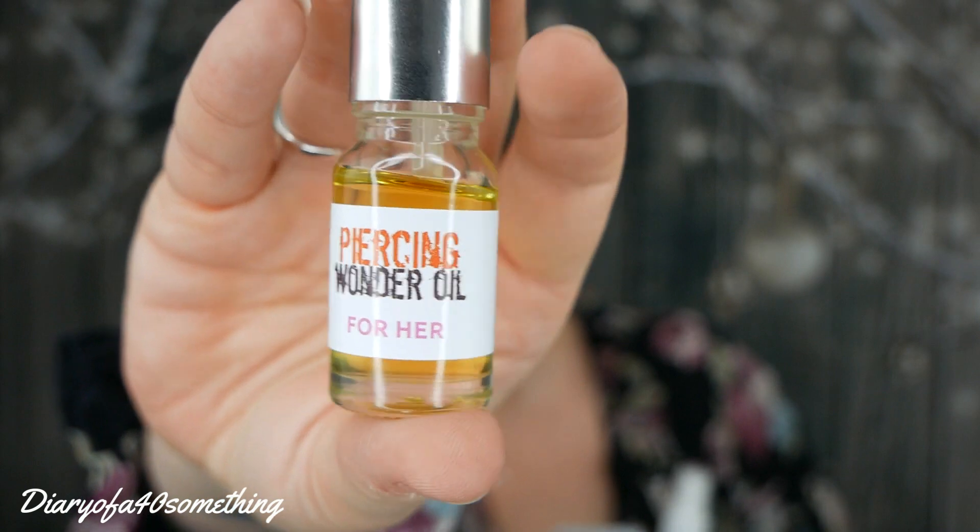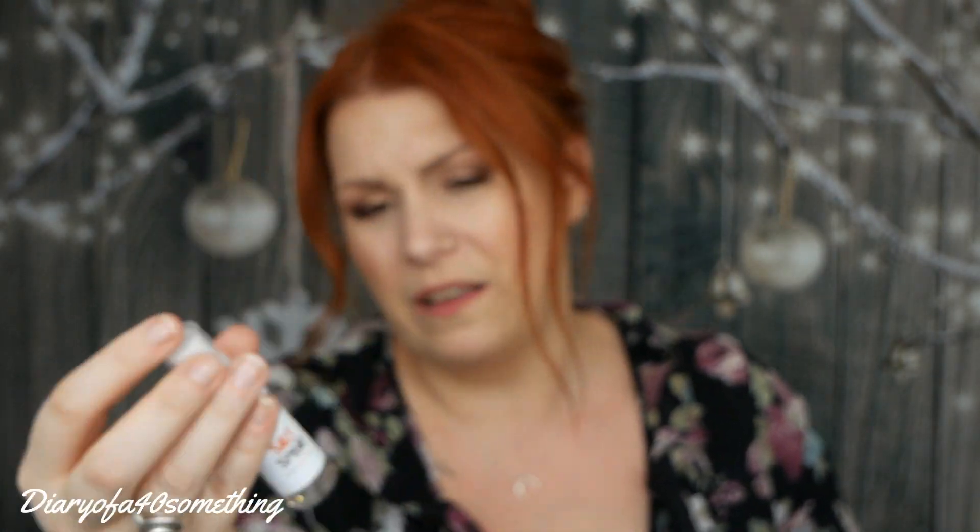We've got some piercing balm, China Rain, and a piercing wonder oil for her — I'm assuming that's for an intimate piercing, which I don't have. Then we've got a salt spray with tea tree, which I'll be using when I get my piercing done soon. It's quite a big bottle, probably 15ml. And we've got one of these piercing tongs, which would have been perfect when I was struggling with the screw ball on my original piercing.